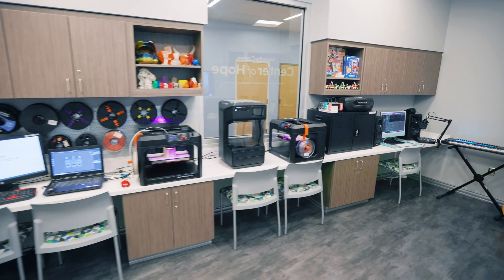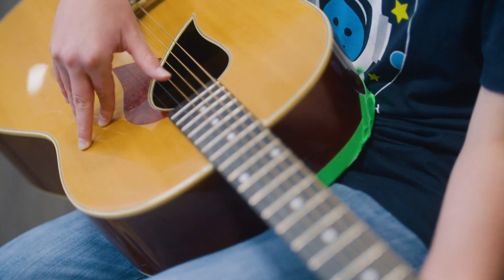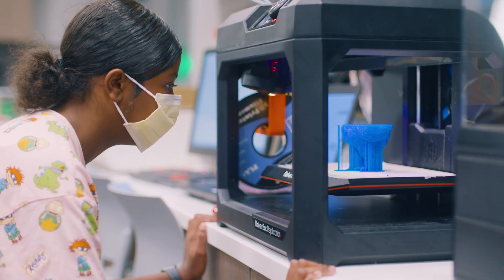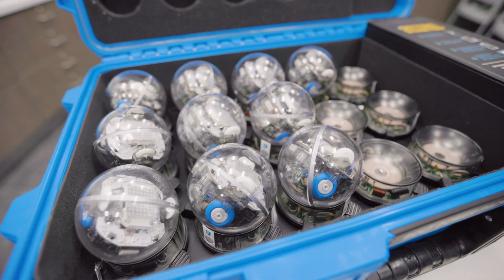In this first-of-its-kind makerspace, patients have access to a multitude of different technologies, including a creative production station where they can record music, edit video, or even make podcasts. We have different 3D printing technologies where kids can learn how to design their own 3D models. Patients can learn game design, computer coding, and even robotics.